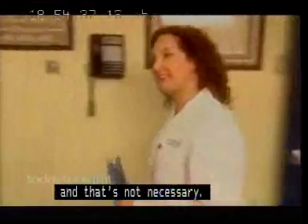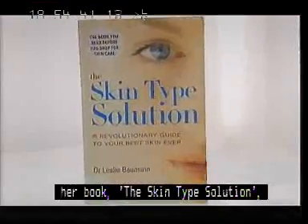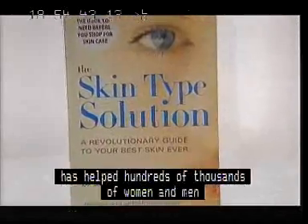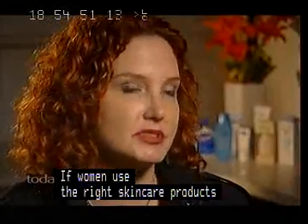World-renowned dermatologist Dr. Leslie Bowman should know. Her book, The Skin Type Solution, has helped hundreds of thousands of women and men get perfect complexions. If women use the right skin care products, they'll see a result almost immediately.